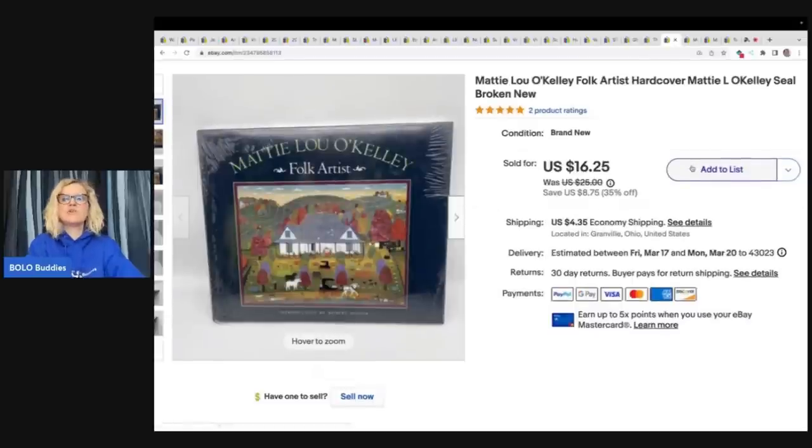The next item is this Marty Lou O'Kelley folk artist hardcover — it's sealed, well, the seal is broken, but it's still sealed. I don't normally do books, but this was sealed and I got it from an estate. So I went ahead and listed it. It sold really quickly for $14 plus shipping.